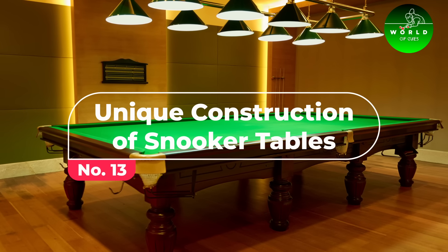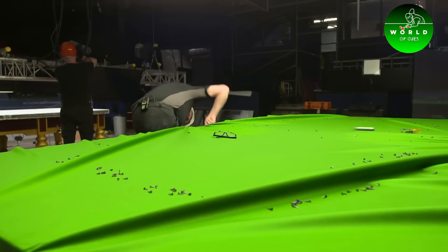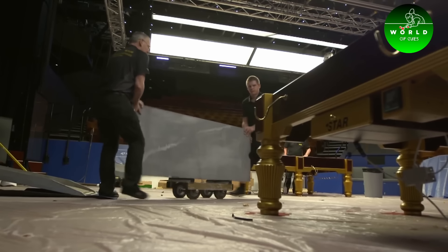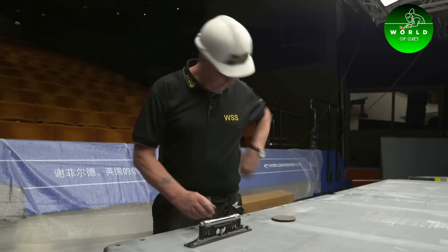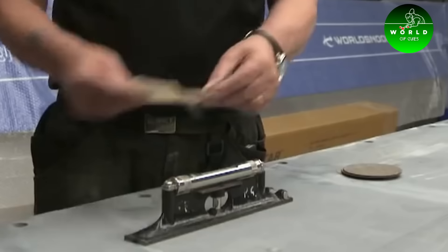Number 13: Unique Construction Of Snooker Tables. Snooker tables are engineering marvels. The slate bed of a professional snooker table, which must be absolutely flat, is often made from quarried slate and can weigh over a tonne. The precision in levelling a snooker table is such that the tolerance for error is less than the thickness of a postcard.